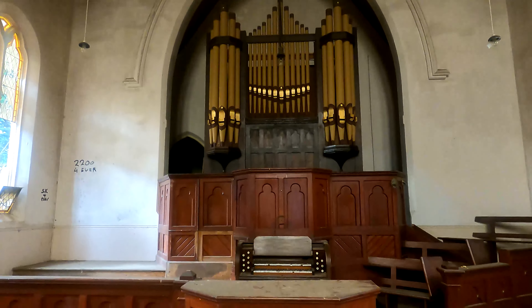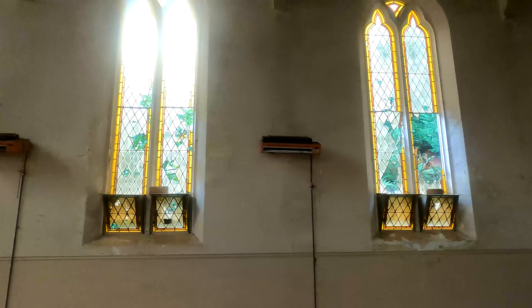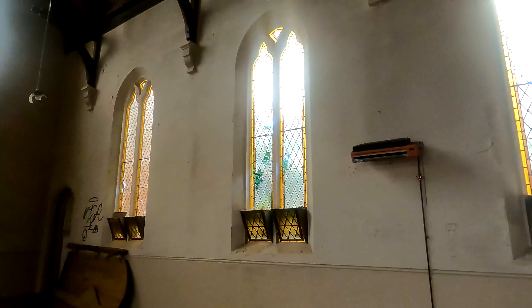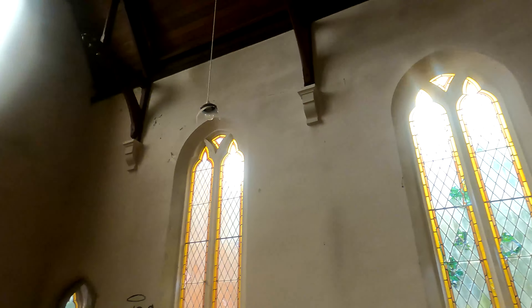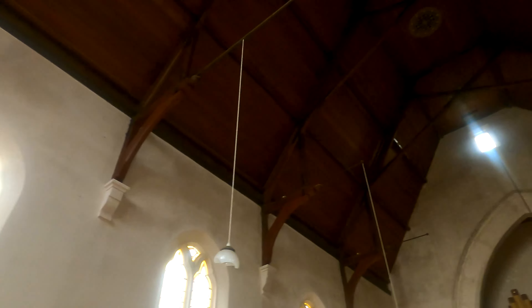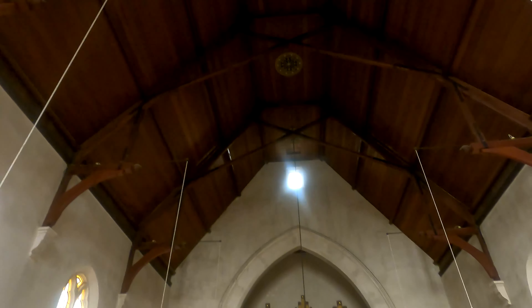Look at these windows - aren't they pretty? Look how pretty these windows are. Amazing stuff. And then look at that organ - how pretty is that? So cool. And then just on the other side you've got more of this beautiful lead - some of them are broken unfortunately, but for the most part it's in pretty decent nick. Very, very cool. And then you've got all that beautiful roof - the roof is my favorite part.